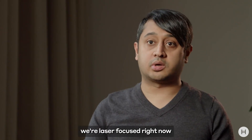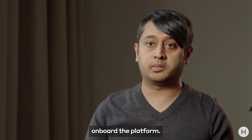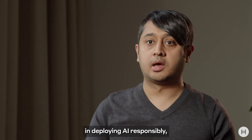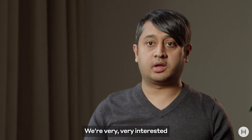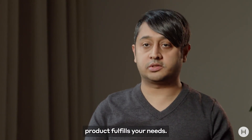At Prove AI, we're laser focused right now on bringing customers onboard the platform. So anyone who's interested in deploying AI responsibly and having full transparency of their underlying AI builds, please reach out to us. We're very interested in hearing about your needs and making sure that the product fulfills them.